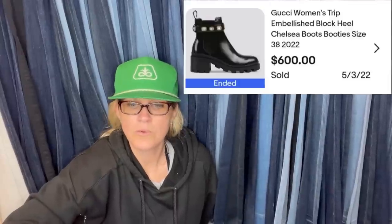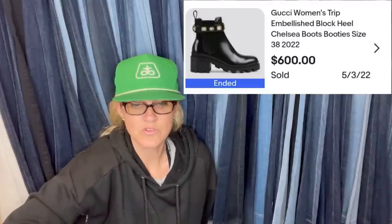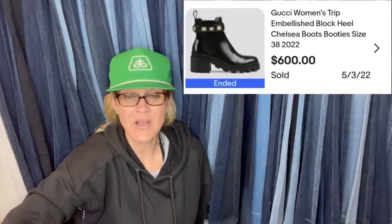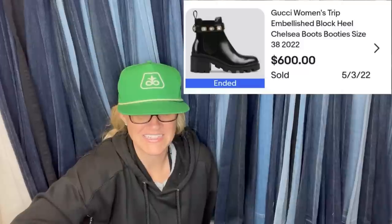Purchased at a local boutique for $75, spent $60 on authentication, sold for $600 — Gucci women's boots/booties. How cool is that?